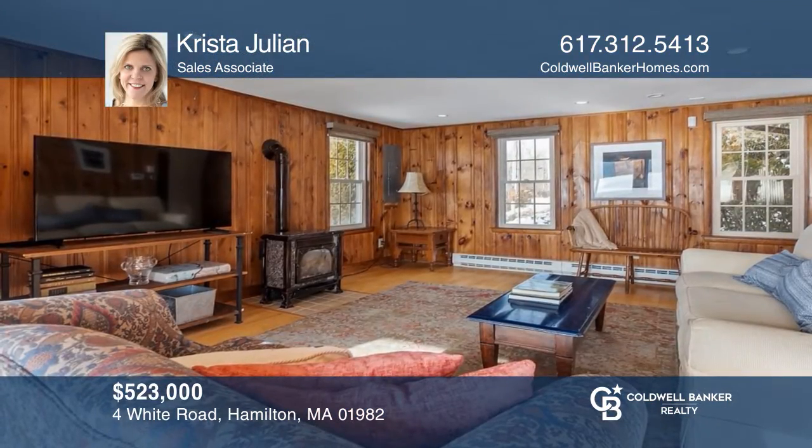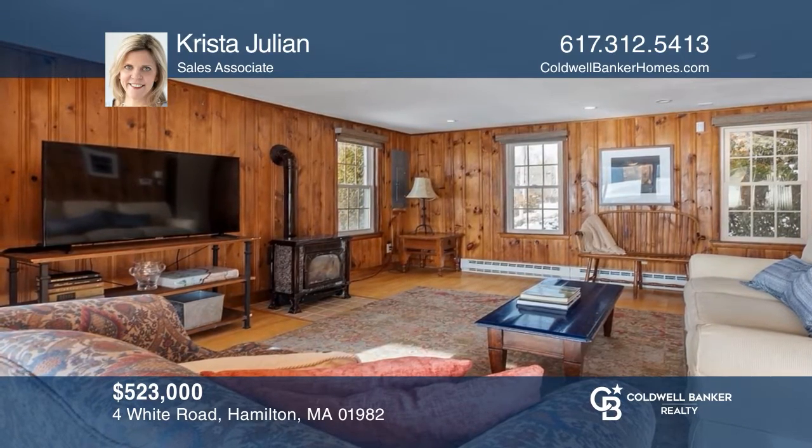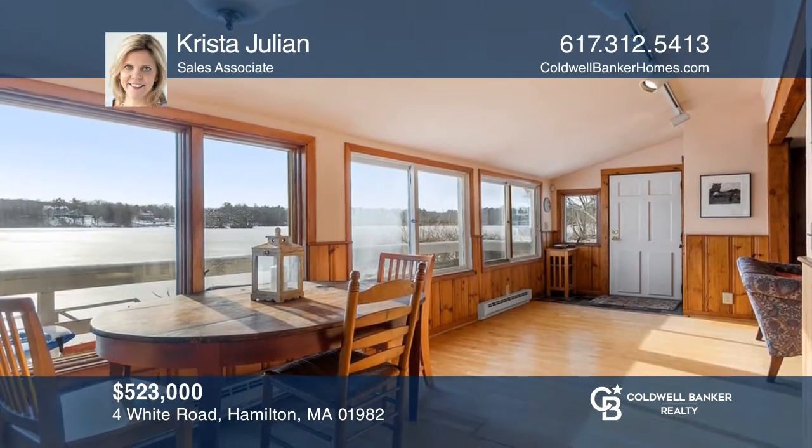This two-bedroom, one-bath waterfront home on Chebaco Lake is complete with incredible views from almost every room. Make this one-of-a-kind home yours today by calling Krista Julian.